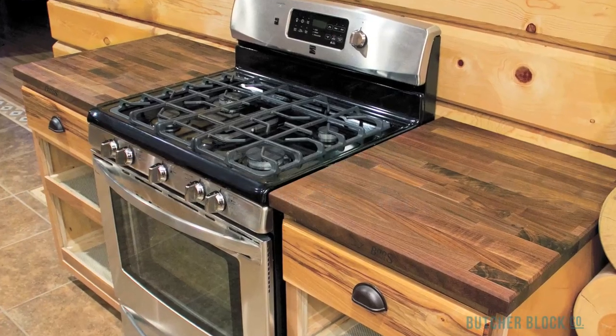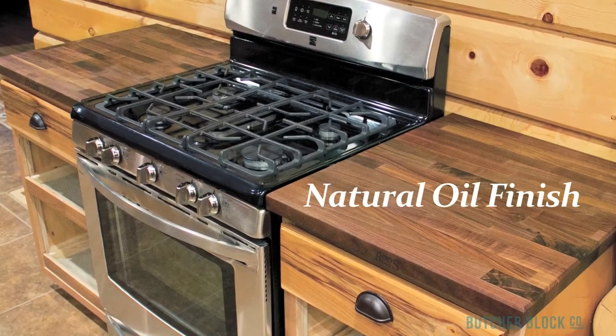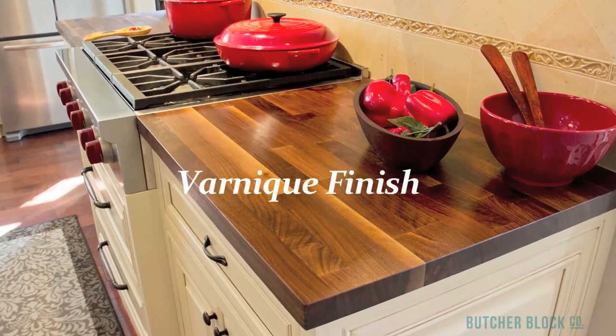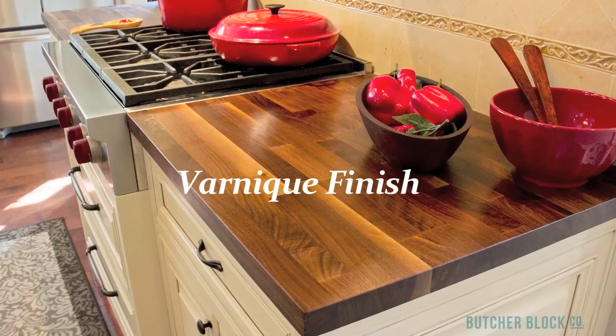Finally, choose a finish for your countertop. Natural oil is perfect if you plan to cut and chop on your ButcherBlock. A Varnique semi-gloss finish is preferable if you do not intend to cut on your ButcherBlock.